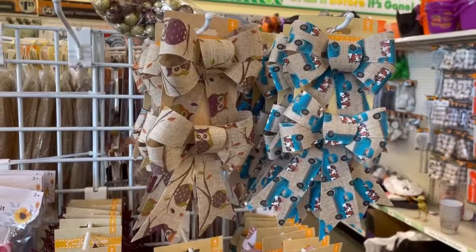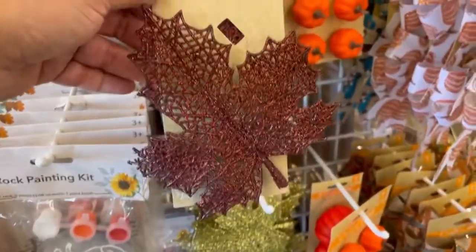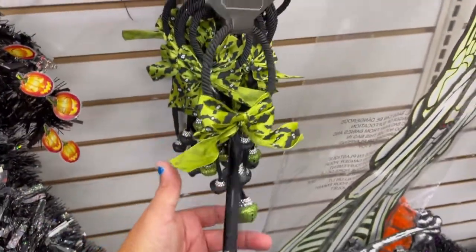Look guys, these are so cute. Oh my god, these are so pretty. Look at these. They have these store hangers and they look cute. Look at this one.